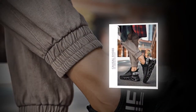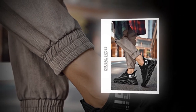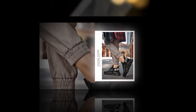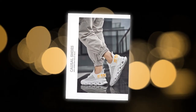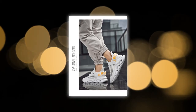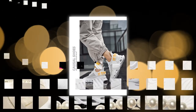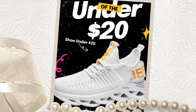Choosing these men's comfortable sneakers — breathable running shoes, mesh tennis sport shoes, and walking sneakers — is a decision you won't regret. They offer a combination of breathability, comfort, and style that is hard to find at an affordable price, perfect for various occasions and activities. The height increasing feature and superior cushioning provide additional benefits that enhance your overall running experience.